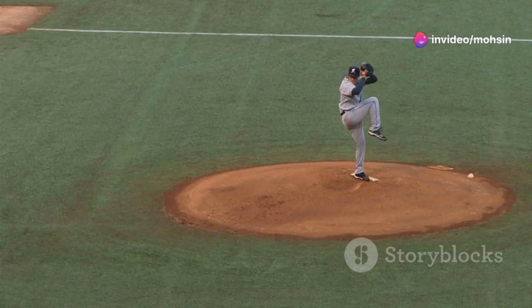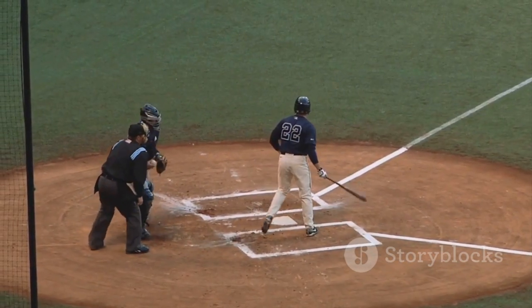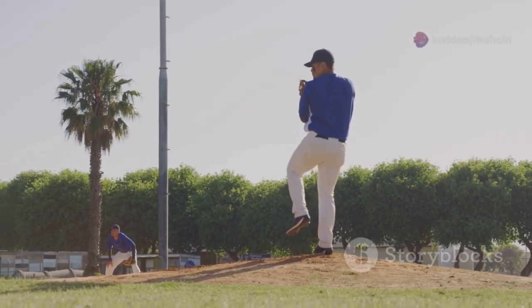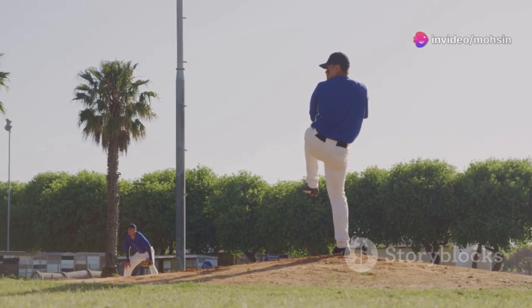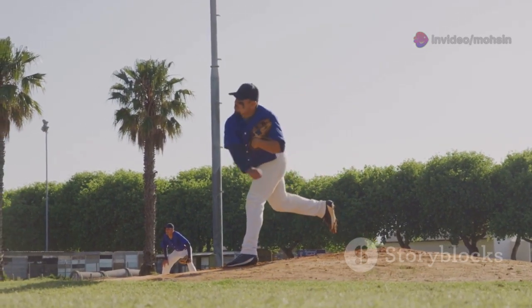Imagine standing on a pitcher's mound, the crowd silent, the world watching, as you grip the baseball tightly in your hand. The sun beats down, your heart pounds, and you prepare for the most important throw of your life. Every muscle in your body tenses as you wind up, focusing all your energy into this single, perfect moment.